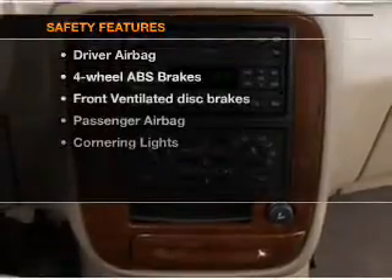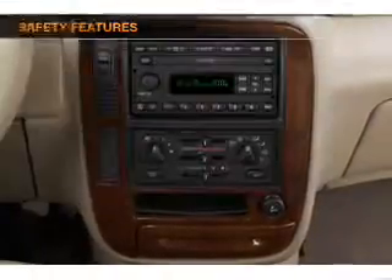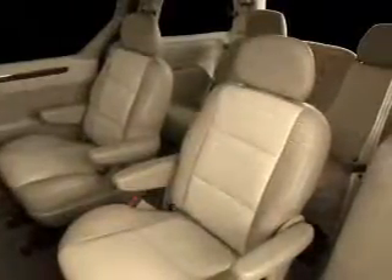If safety is a high priority, rest assured knowing that these top safety components are included: front ventilated disc brakes, passenger airbags. Our website offers more information on all of our vehicles. Call us today to start test driving.